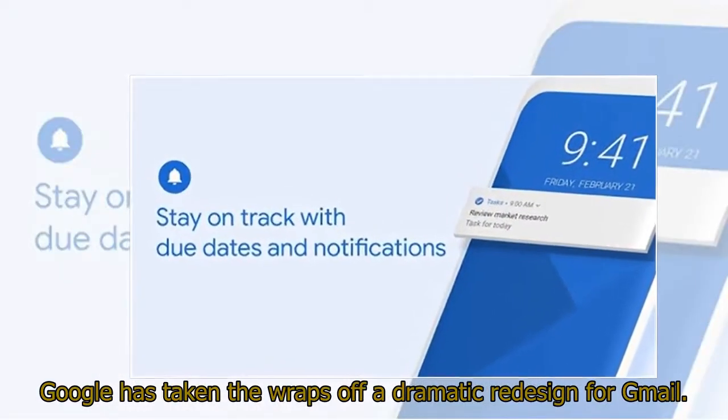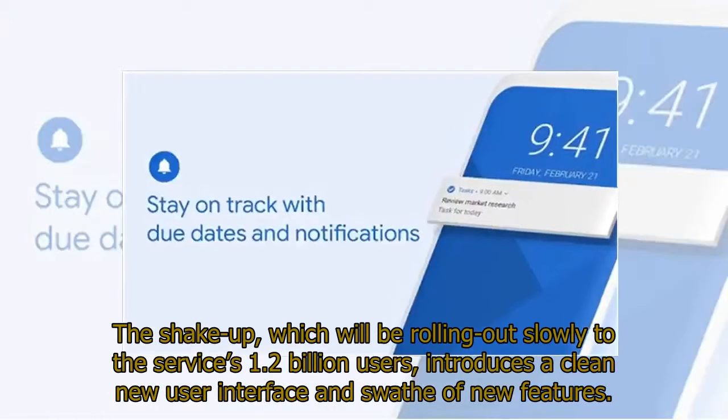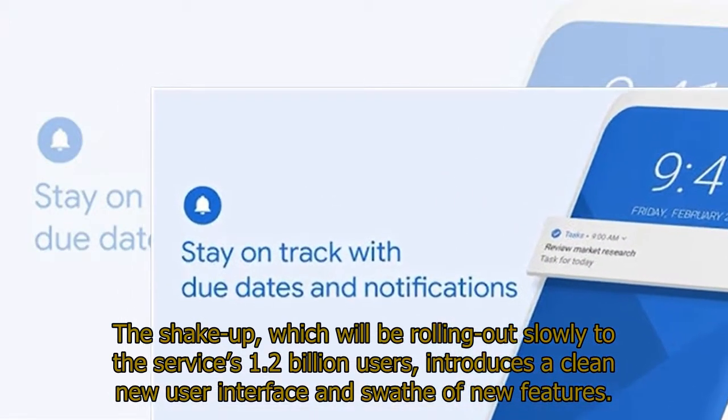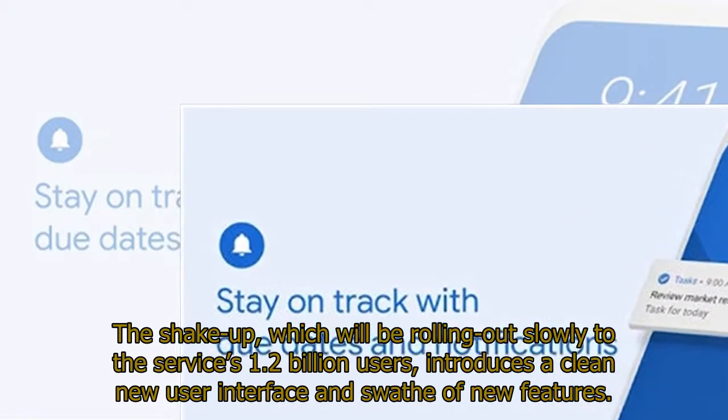Google has taken the wraps off a dramatic redesign for Gmail. The shakeup, which will be rolling out slowly to the service's 1.2 billion users, introduces a clean new user interface and a swathe of new features.